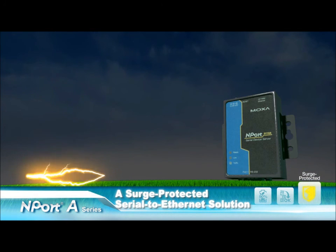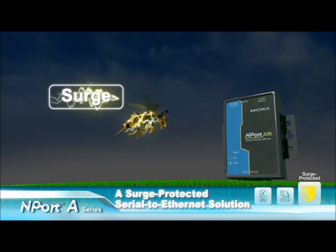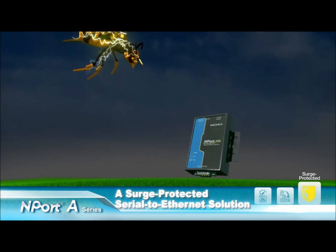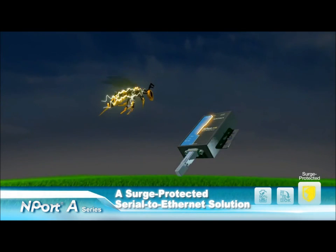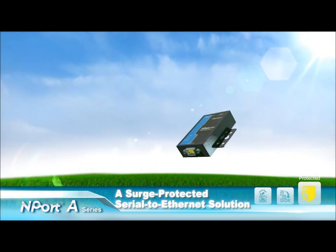Surges are typically caused by high voltage events from switching or lightning transients. Moxa has applied its leading-edge surge immunity solution to achieve exclusive serial-line surge protection on the N-Port A series. When a surge occurs, the N-Port A series can easily protect electronic devices from voltage spikes and withstand electrical noise.